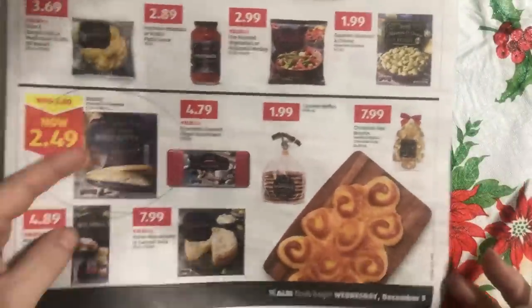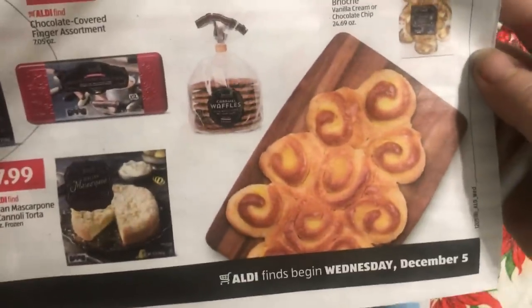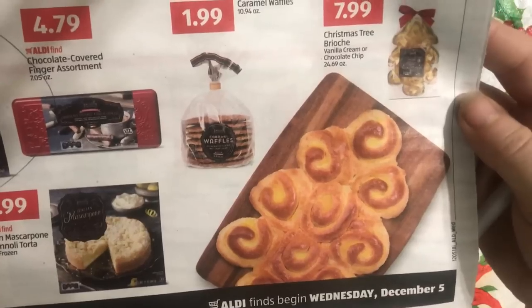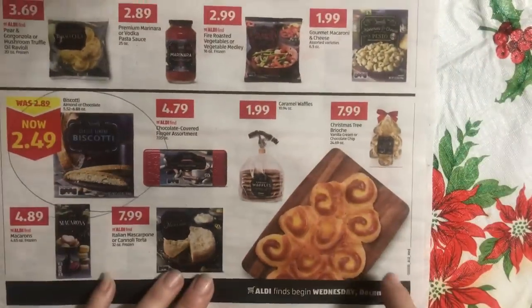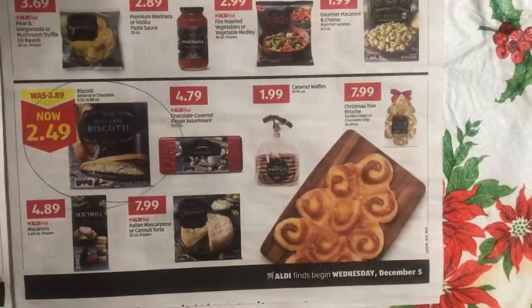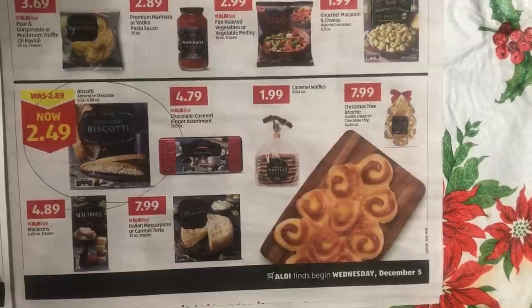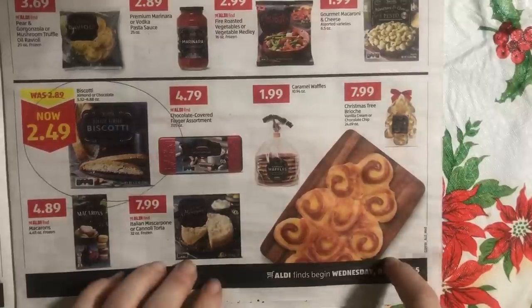This Christmas tree right here — it's in a package, it's a brioche Christmas tree in vanilla cream or chocolate chip. Do not buy an eight-dollar Christmas tree. I'm going to show you later in the week how to make this for a dollar.